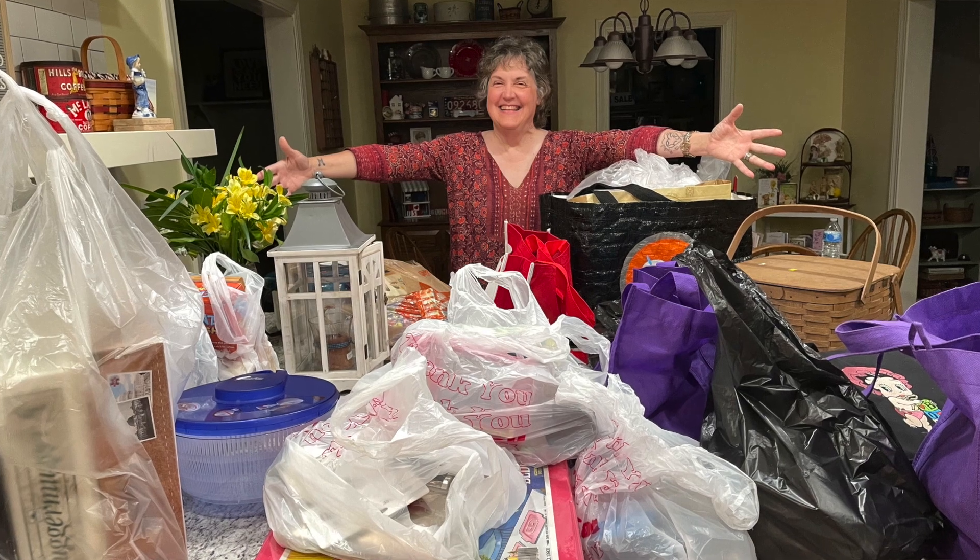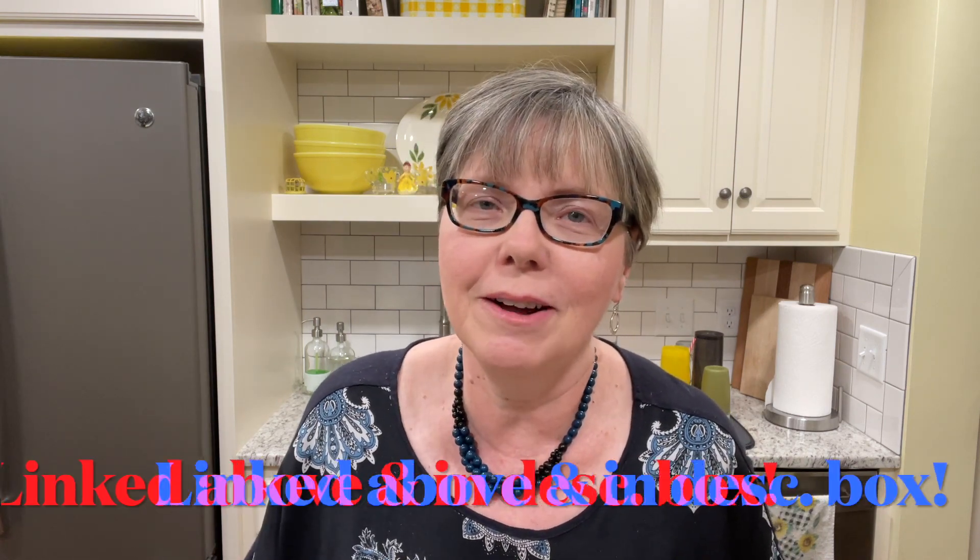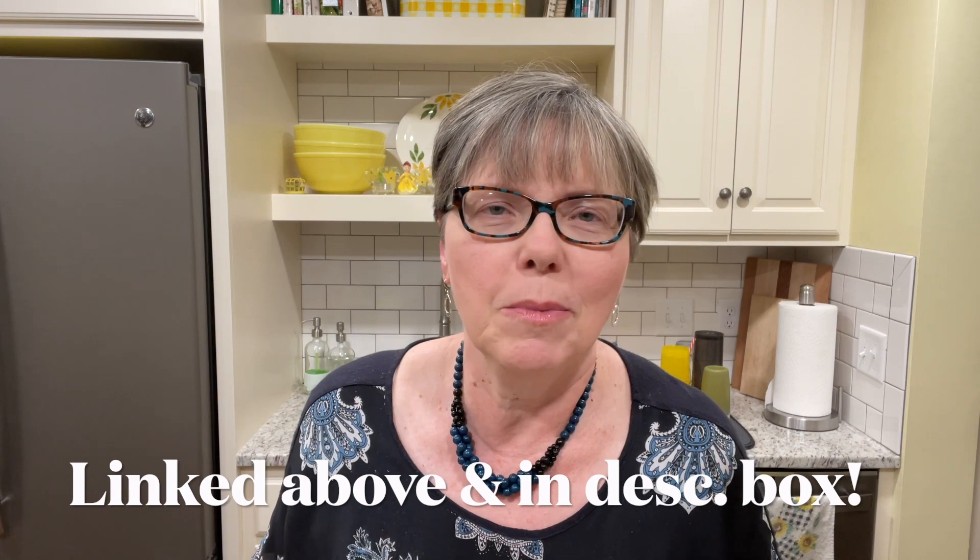This is still day one of my thrifting extravaganza with Melody. Are you ready to see what I got at garage sales? Let's get started. I love getting good deals at garage sales. How about you? I have my counter covered again. If you didn't see day one, be sure to check it out. I should say video number one because this is still from day one. So let's jump right in.